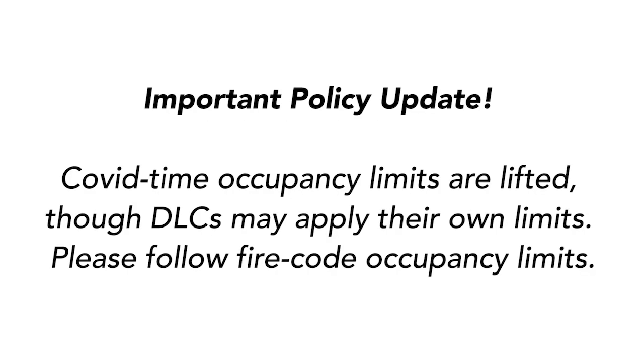An important policy update: COVID-related occupancy limits for most on-campus spaces have been lifted, but your DLC may restrict occupancy in certain spaces based on your work. Check with your supervisor about restrictions specific to your DLC. Keep in mind that fire code occupancy limits are still in effect.